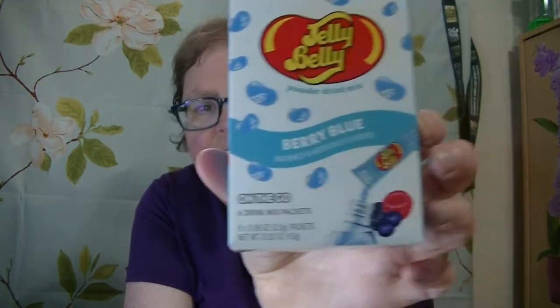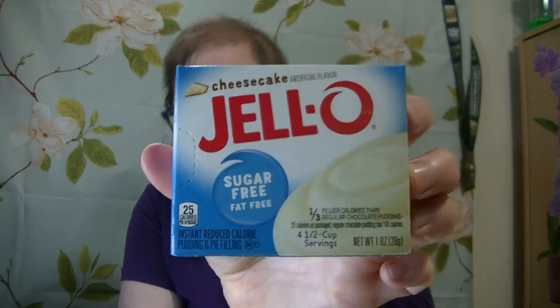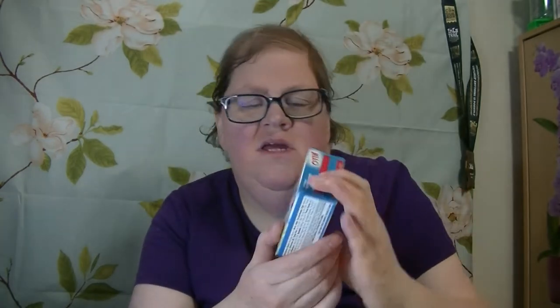I've got two more things here. This one here is Jolly Belly Powdered Drink Mix Sugar Free, Berry Blue. I will be taste testing this one on camera as well. Last one is this cheesecake artificial flavored Jell-O, but it's sugar free.